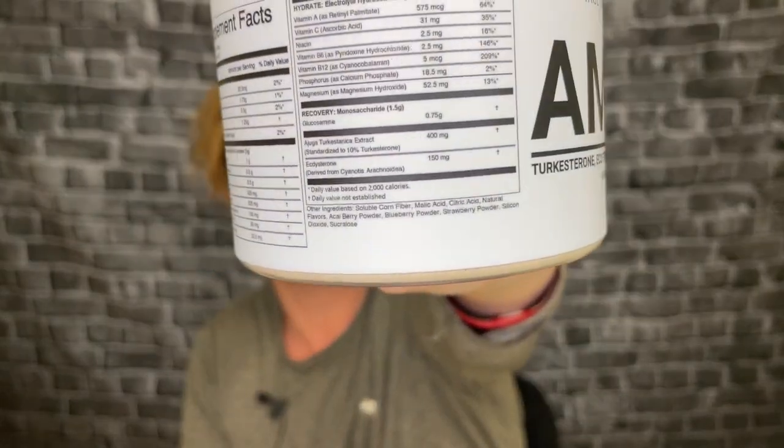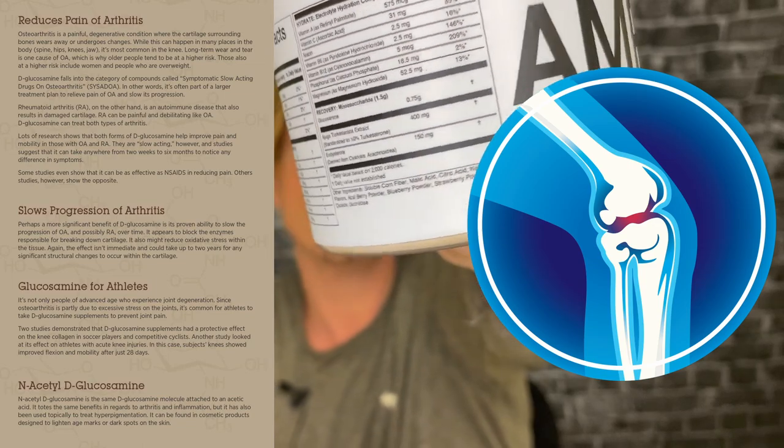For ecdysterone they have 150 milligrams. I'm not sure exactly what the active dose for ecdysterone is — I think it might be around 500 to 1,000. There's also beta-ecdysterone. When I've looked up ecdysterone in pill form, a lot of the time it does come with turkesterone, and when they mix ecdysterone and turkesterone it's usually about 70/30.